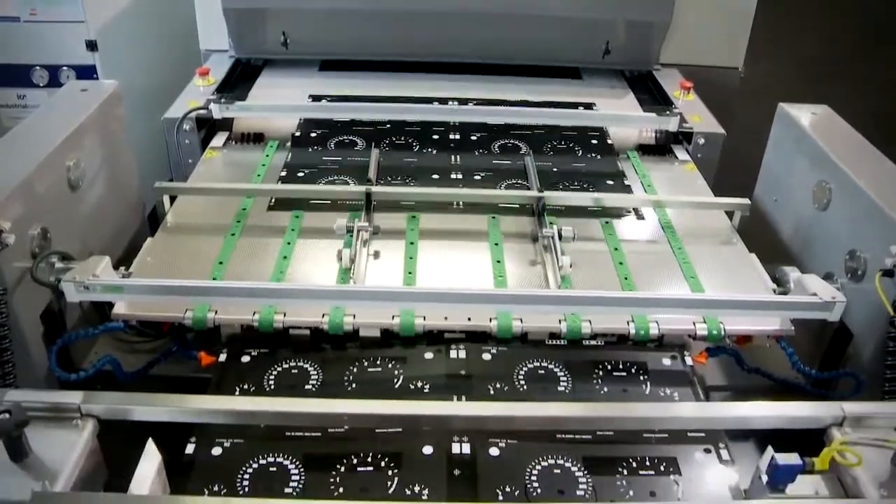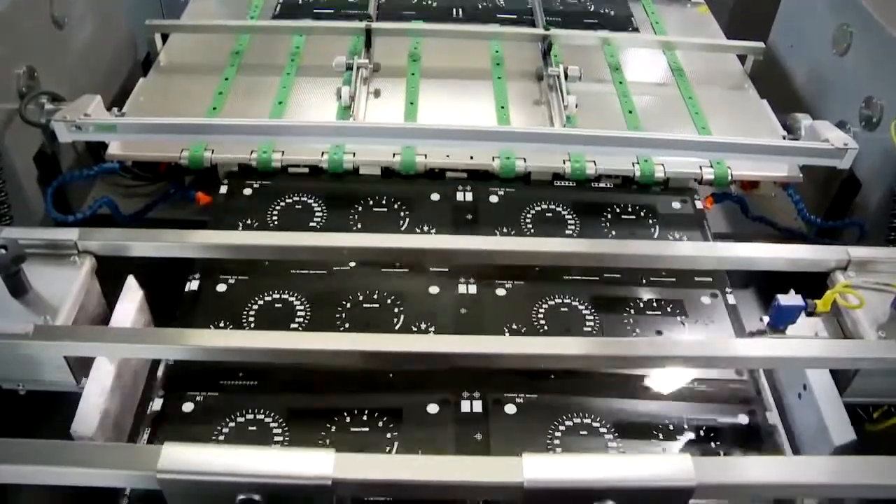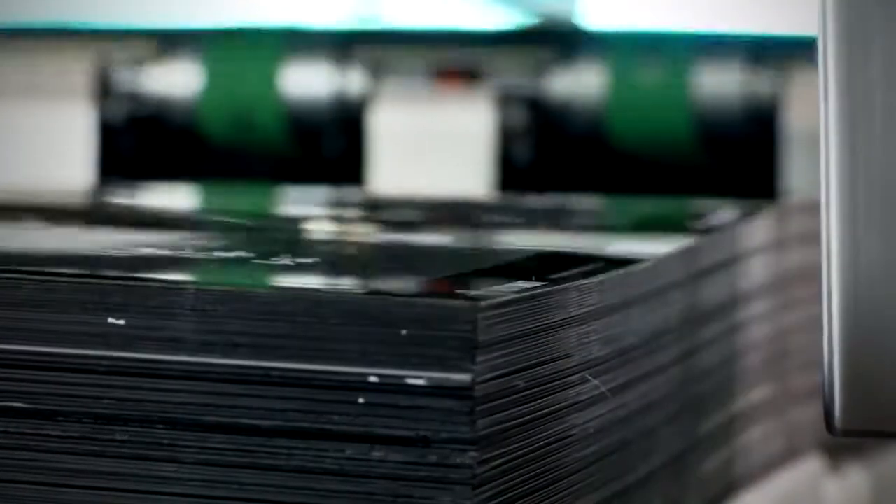A Natgraf automatic sheet stacker completes the line, with full integration and precise, accurate stacking.